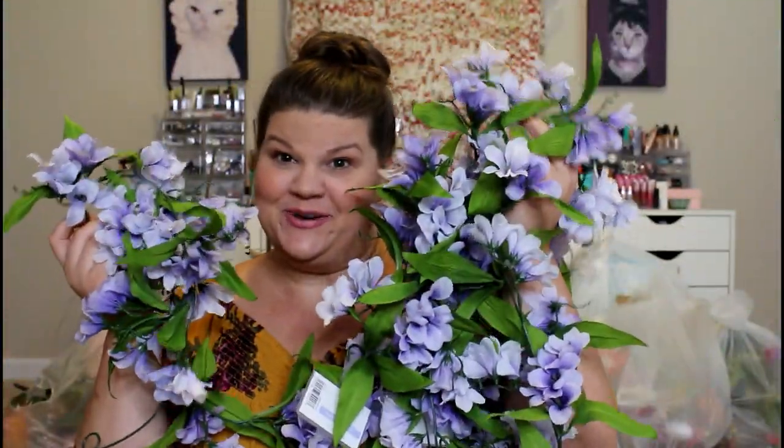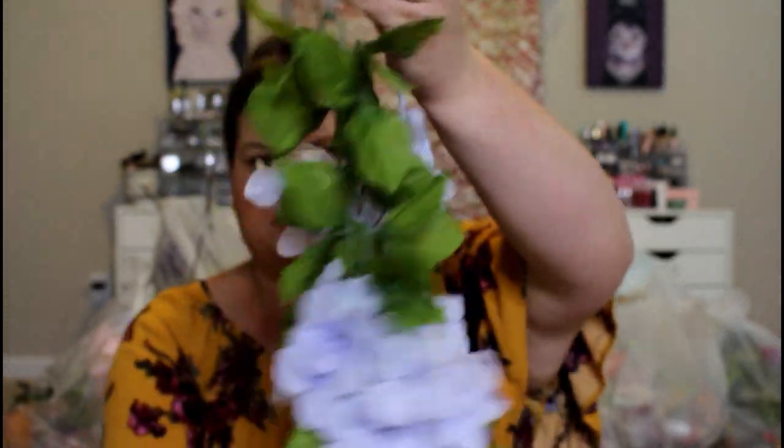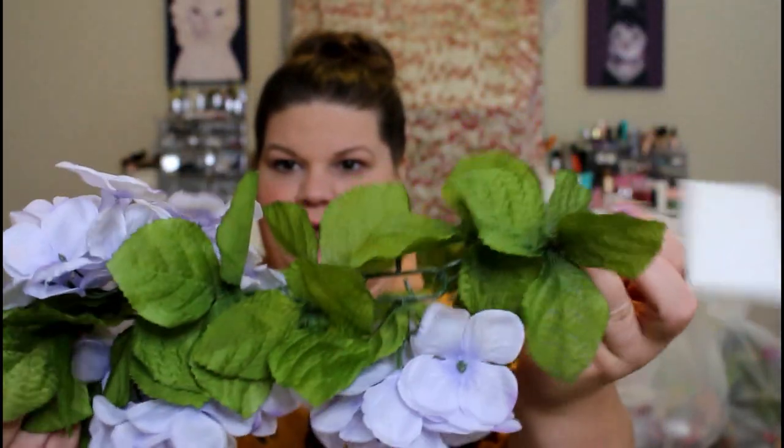It looks like we have another one of these. Garland number two. Garland number three. Garland number four is a little different — this one's also from Ashland and it's $25. It's more of a chain link style and it has these beautiful lavender hydrangeas on it. This was actually garland number five. So already we have over a hundred dollars worth of value in this bag. I'm not exactly sure what I'm going to do with all this garland, but I'm pretty creative — I can come up with something.